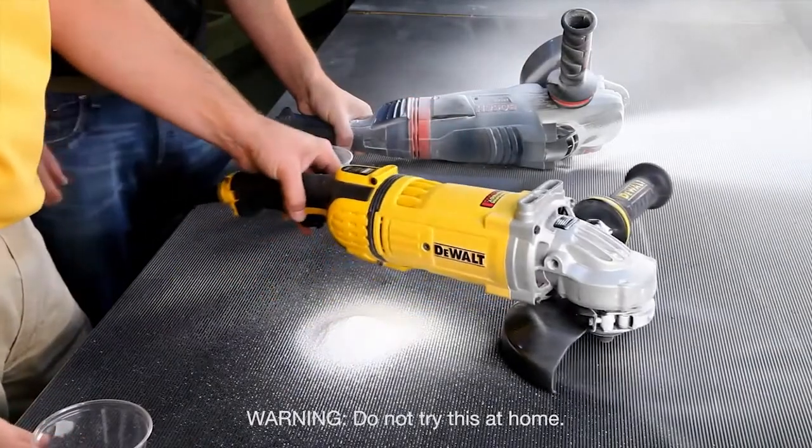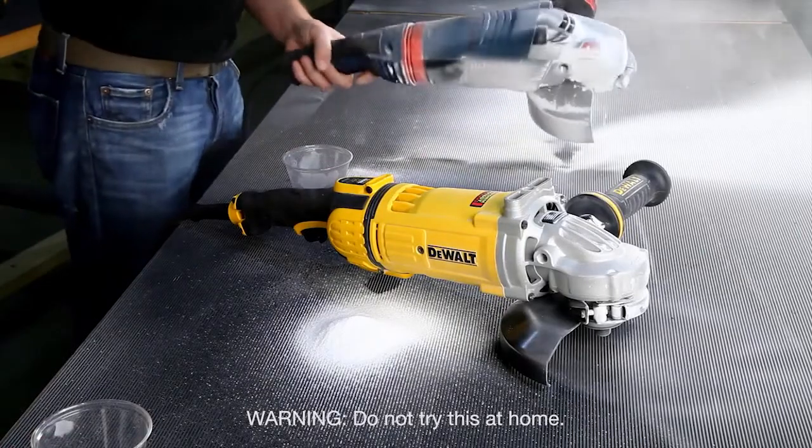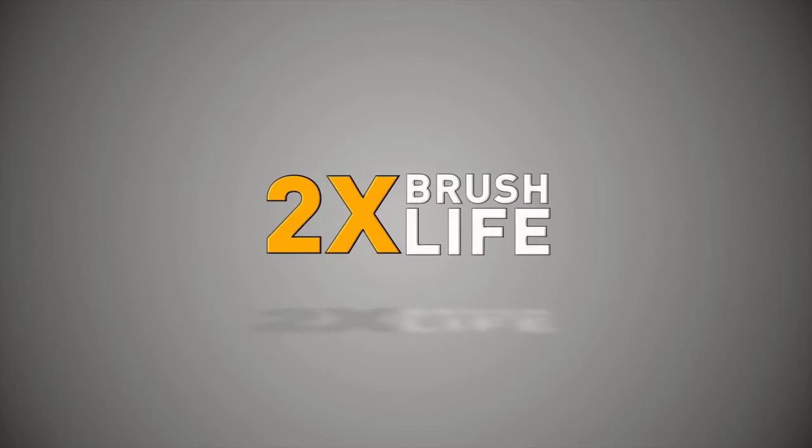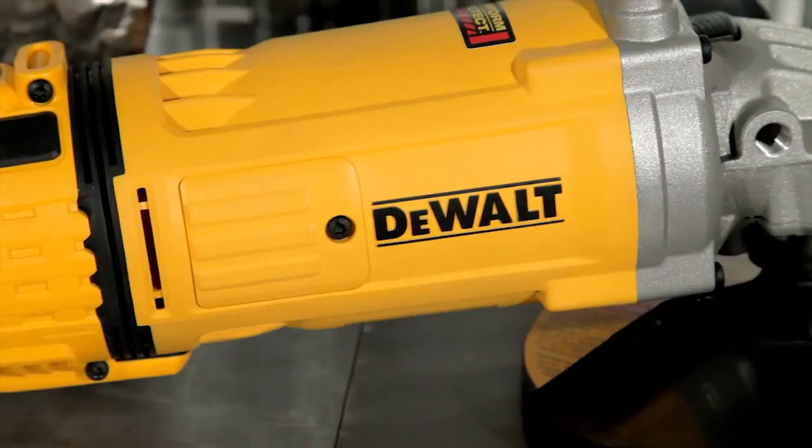Accelerated rig testing shows that the dust ejection system in Dewalt's large angle grinders provides two times motor life and two times brush life as compared to the new Bosch 1974-8.